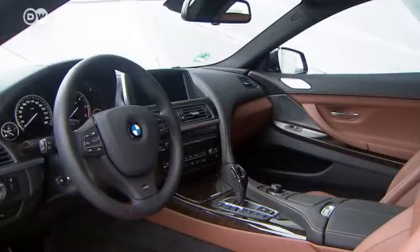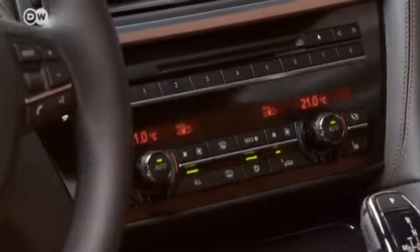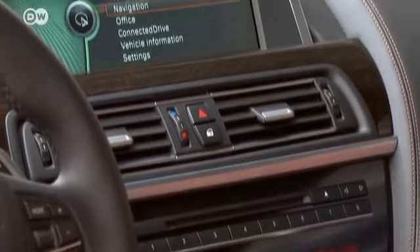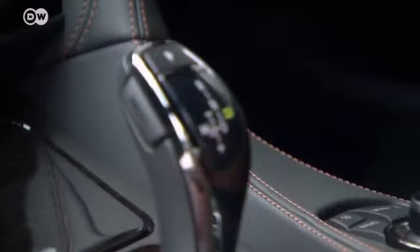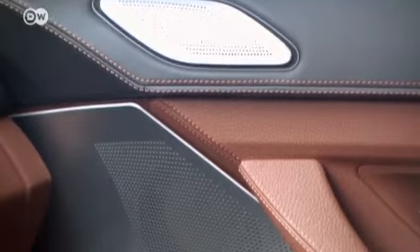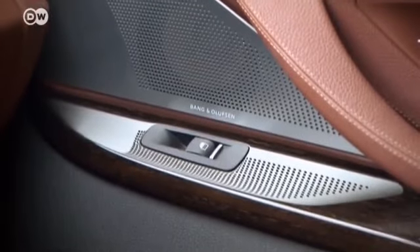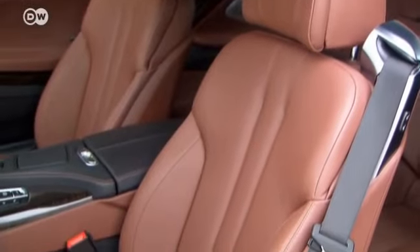The interior is tidy and nicely arranged. The dials and onboard computer keep the driver well informed during the trip. Dual zone automatic climate control, a hi-fi audio system and BMW's iDrive control system all come as standard. Even the base model 640d X-Drive Coupé comes with 4 seats, which can optionally be upholstered with leather.